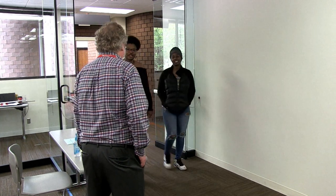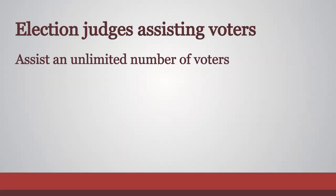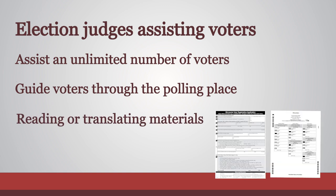As an election judge, you should be friendly and welcoming, and prepared to assist any voter who requests help. An election judge can assist an unlimited number of voters and may help when guiding voters into or through the polling place, reading or translating voting materials such as registration applications or ballots, or completing forms.